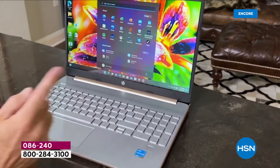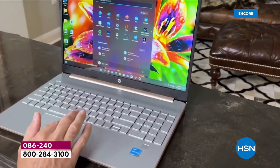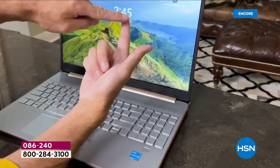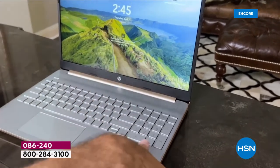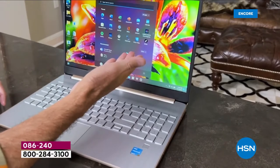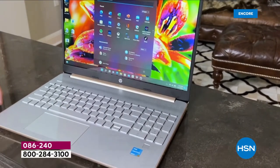We have a brand new 2022 HP that is just amazing. Alphanumeric keypad — beautiful, big, bold — 15-inch touchscreen. Intel inside, 8 gigs of RAM, 256 gigabyte solid-state drive.